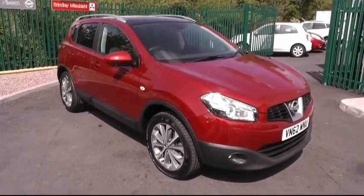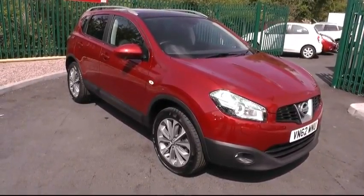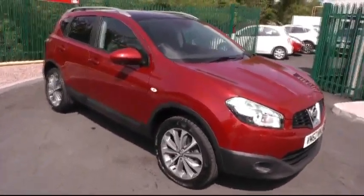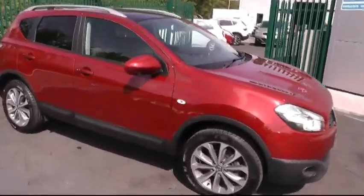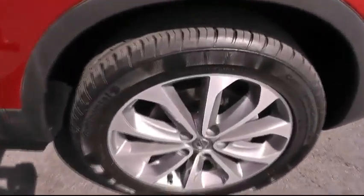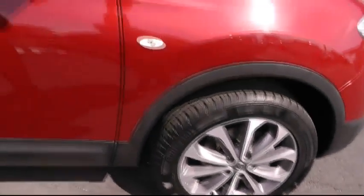A warm welcome from Brindley Nissan in Cannock today, showing you this most impressive Nissan Qashqai. This particular edition is the Tecna, with a 1.6 diesel engine. Taking a quick look down at the split alloy wheels sitting on 17-inch rims.